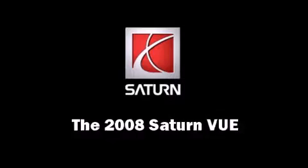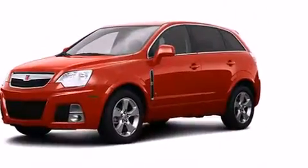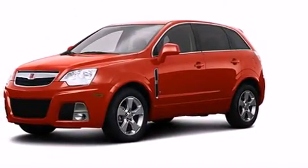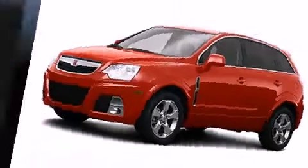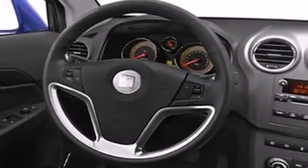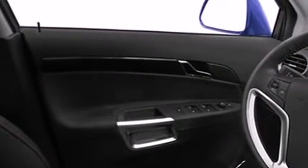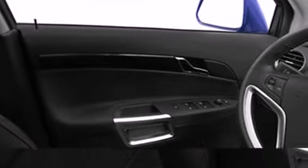The 2008 Saturn Vue, with fewer than 35,000 miles on the odometer. This four-door sport utility vehicle prioritizes comfort, safety, and convenience. It features an automatic transmission, front-wheel drive, and a refined six-cylinder engine.